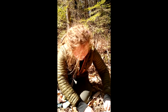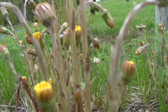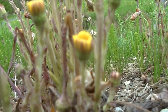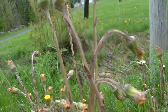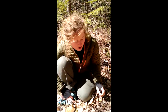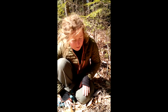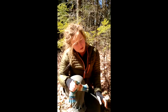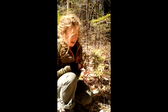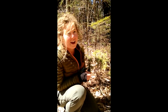You'll also notice on this Coltsfoot flower that there are no leaves present. Coltsfoot is known as 'the son before the father' because the flowers emerge and die back before the leaves come up for the season. Coltsfoot is a member of the Aster family, and most members of the Aster family contain phytochemicals that can cause contact dermatitis for people with sensitivities, so keep that in mind when handling Coltsfoot.